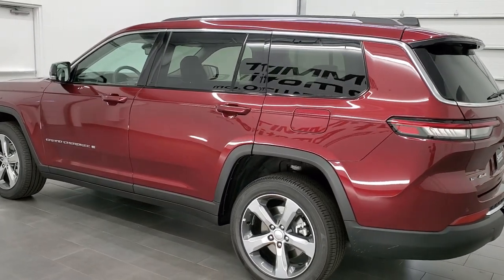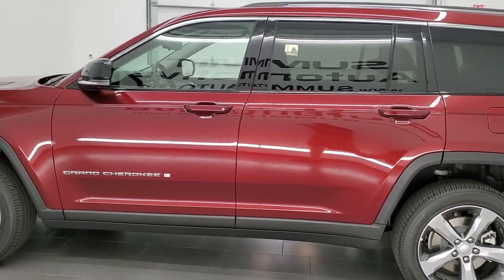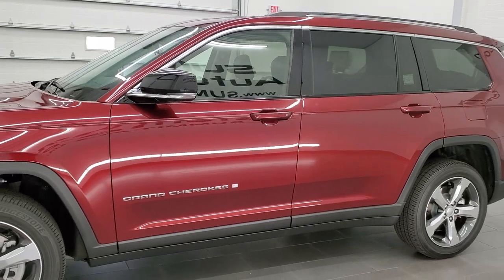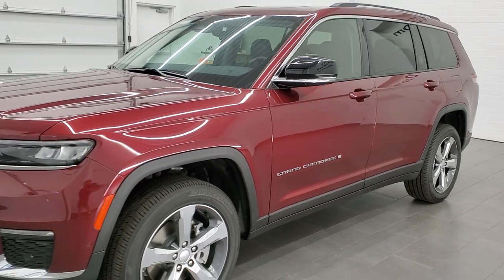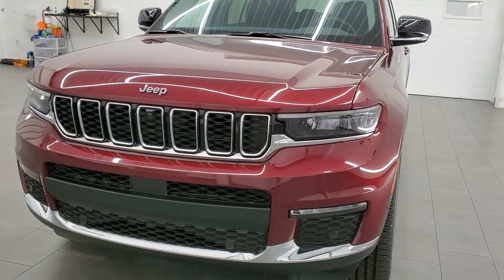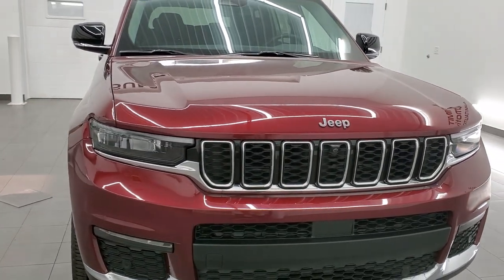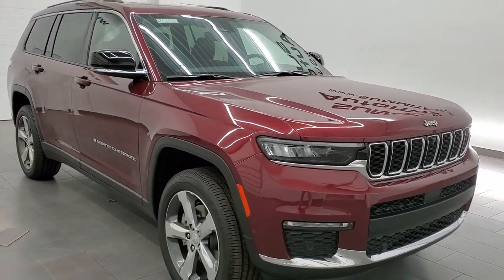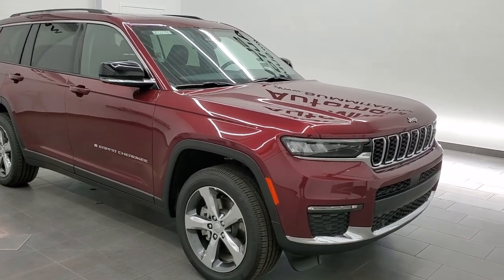This one has the 3.6 liter V6 Pentastar engine with start-stop technology. It's going to get you 25 miles per gallon on the highway, 18 city, and an average of 21 miles per gallon. This color is Velvet Red Metallic and this one has the 10.1 radio. It also has the Luxury Tech Group 2 and we're just going to do a walk around here — check it inside and out and go over all the options.